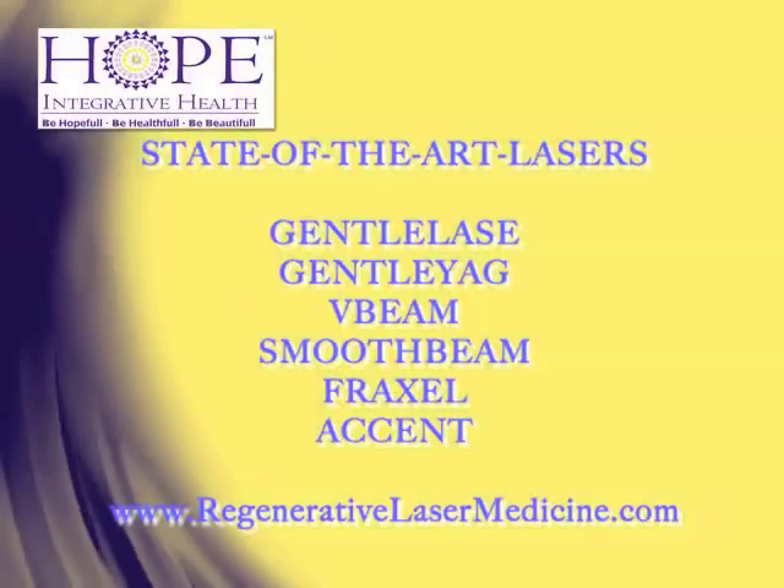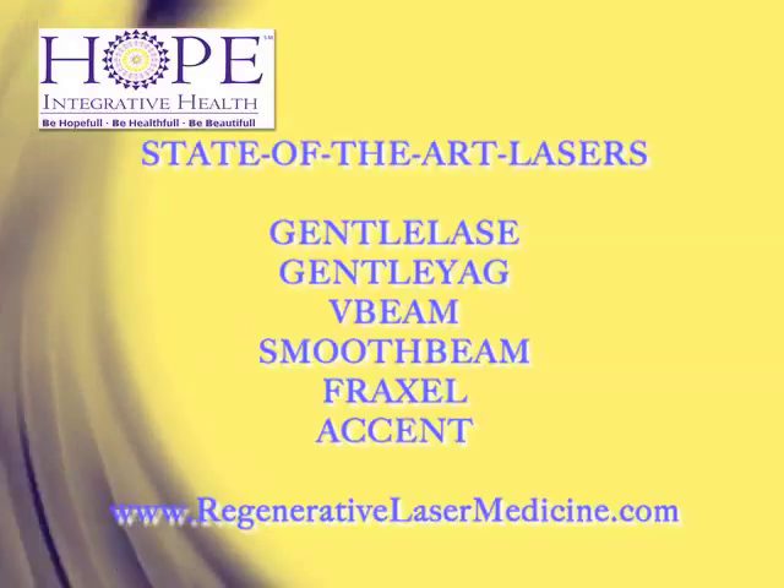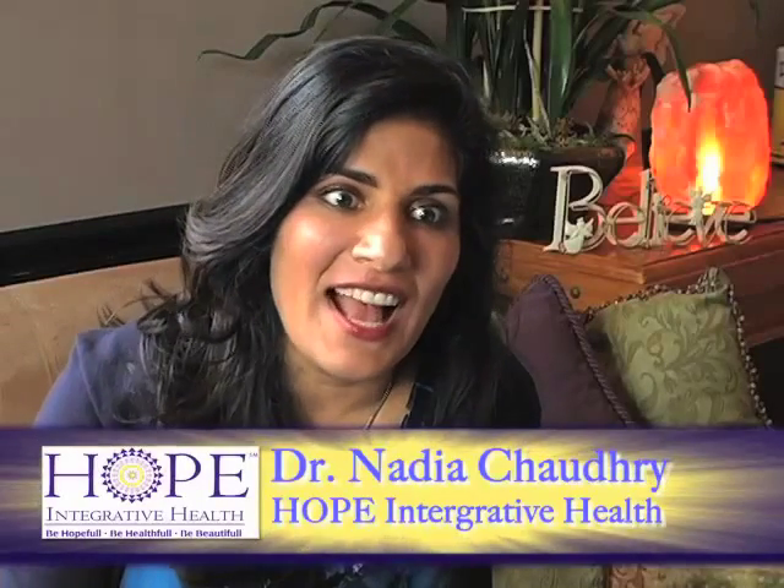I absolutely love what I do. It is so cool — lasers! I never imagined I would be here working with the technologies that I am, being able to find solutions where it wasn't even possible. Five, ten years ago we did not have these solutions for our patients.